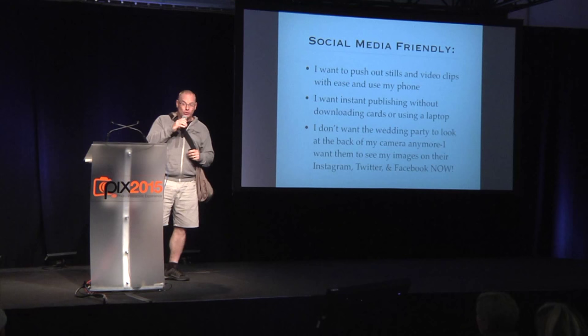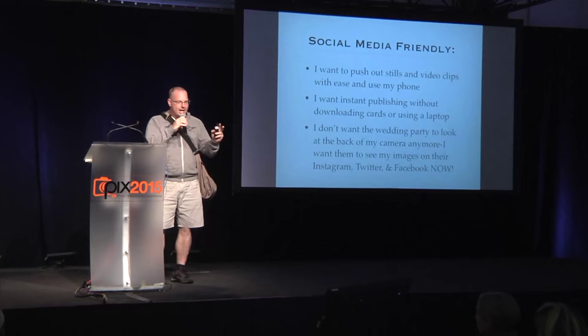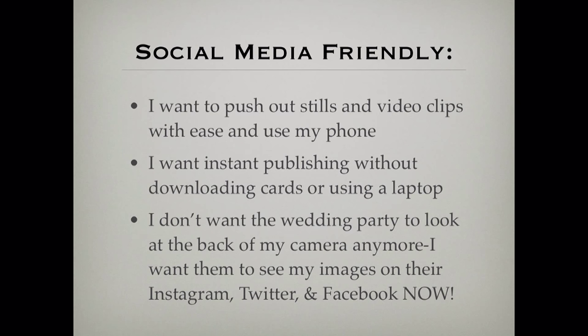I want it to be social media friendly. I want to shoot an image and immediately push out a great photograph to Instagram, Facebook, or Twitter — and I want to be able to do that with video clips too. I want instant publishing without downloading cards or going to find a laptop. I want to do it all through my phone. I don't want the wedding party looking at the back of my camera anymore — I'd rather have them glued to their phone seeing my feed as I progress throughout the wedding day.